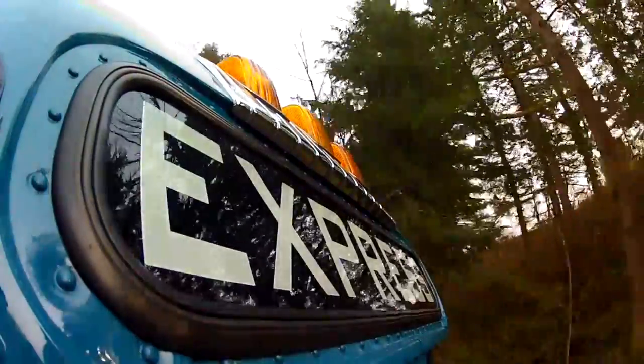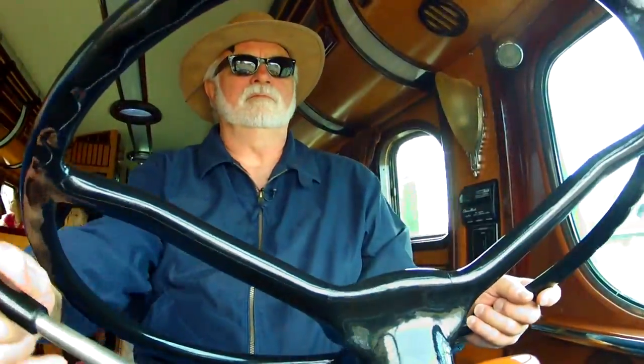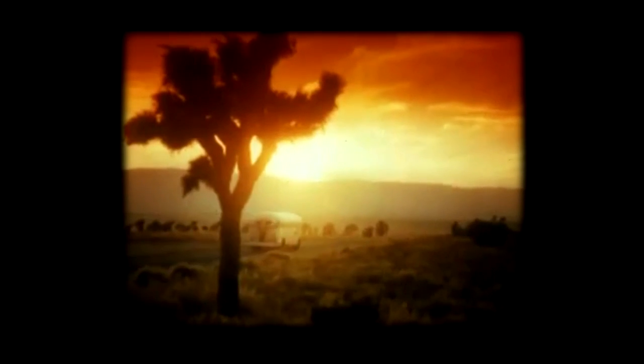It's a Greyhound Express that never seems to be in too much of a hurry to get where it's going these days. But it never fails to take people who ride in it on that sentimental journey back in time when the Greyhound Silverside ruled the roadways.